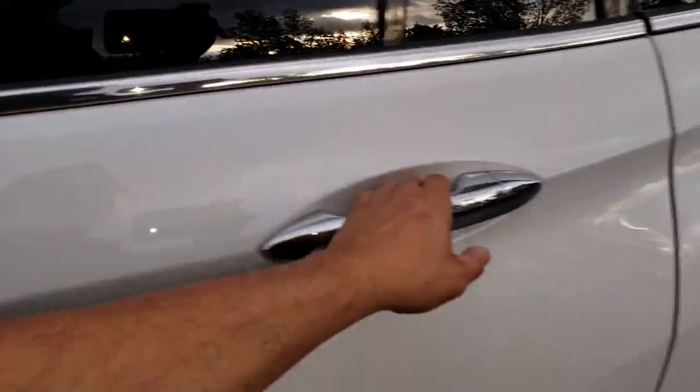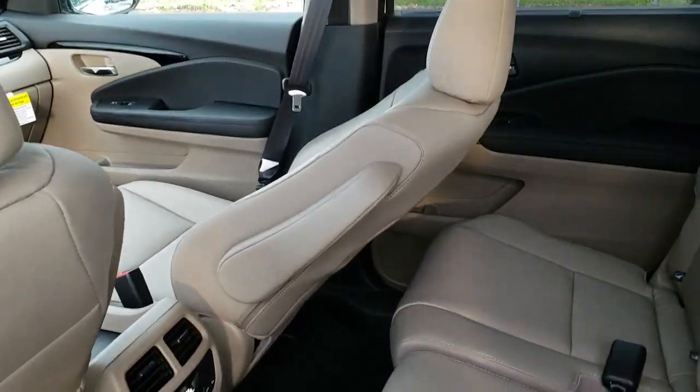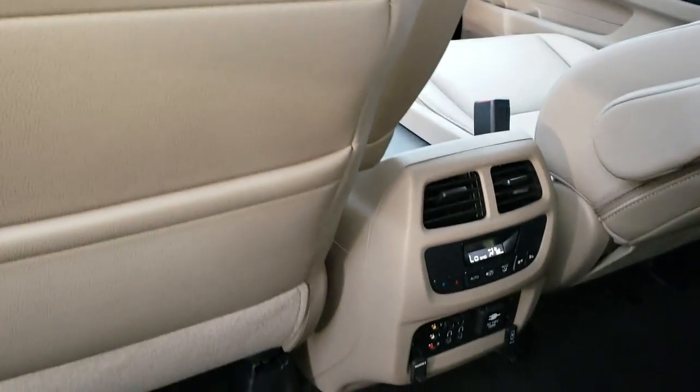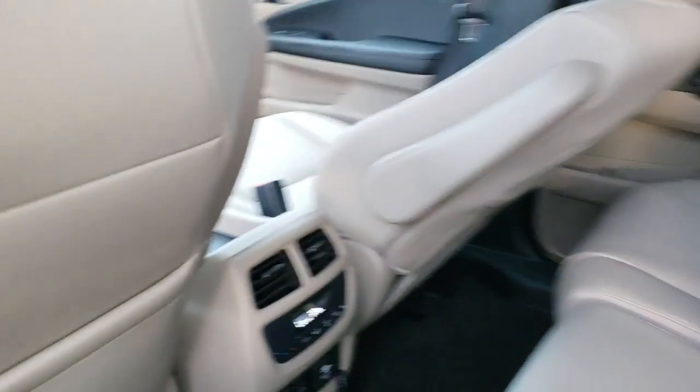It does have a Blu-ray player. There's plenty of room in the back here — sorry about that, the seat's folded down. It does have climate control back here, and it also has a bunch of plugs and jacks for your entertainment system.